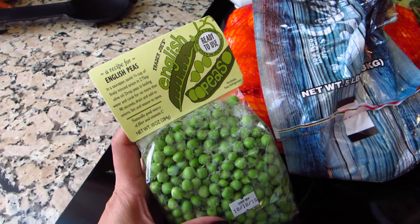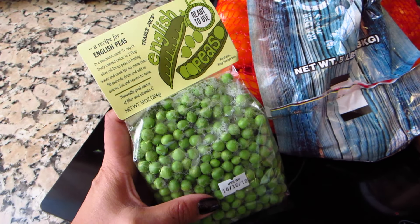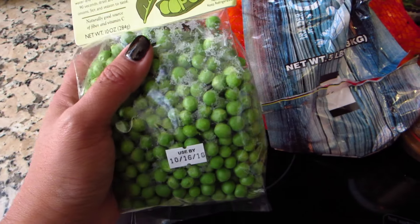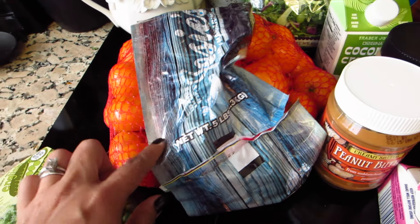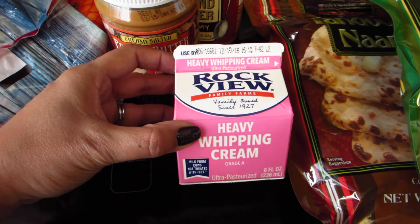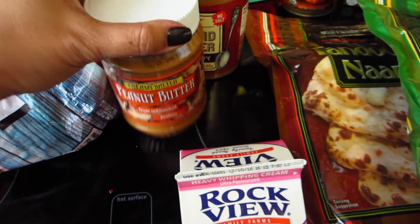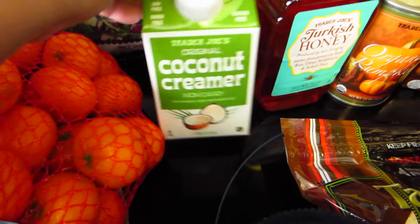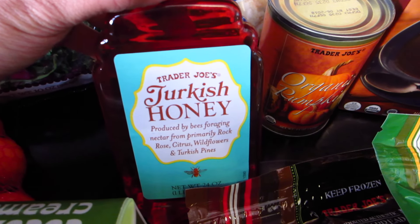Here is Trader Joe's. Starting with produce: I've been eyeing these beautiful English peas for the last few weeks — fresh peas, they just look nice — so I bought those for our salads. We have more of those mandarins, and heavy whipping cream, which is for the beef stroganoff.